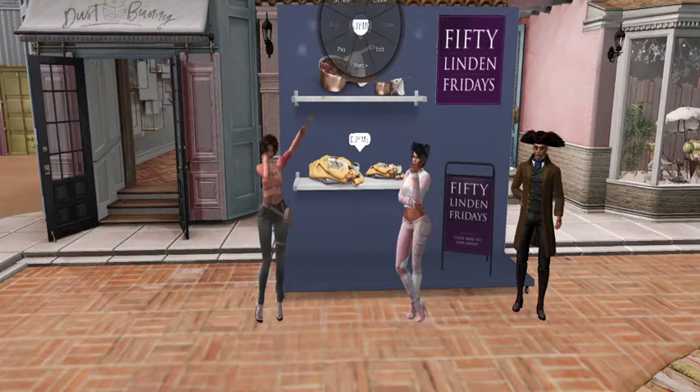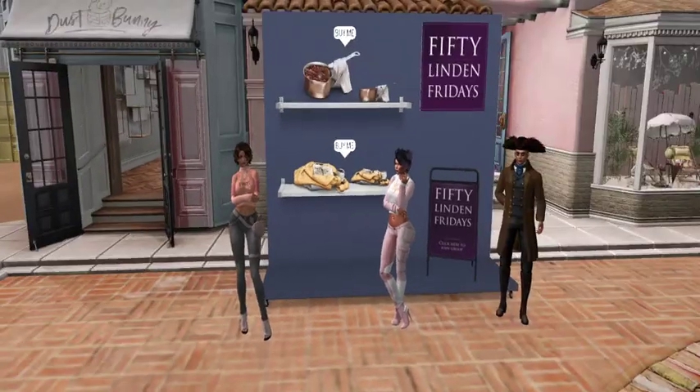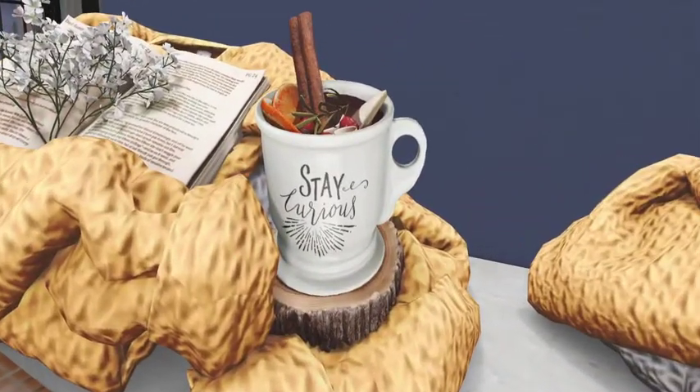I like the little mug — look at the detail! The mug says 'Stay Curious.' It looks like a hot toddy cider in a mug. How cute is that? And it has a little chocolate cookie in it — like a little half-and-half black and white cookie.